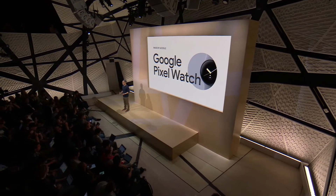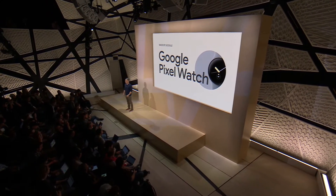Hey, everyone. We're so excited today to finally give you a complete look at our new flagship Google Pixel Watch. It's the first smartwatch to deliver the best of Google and Fitbit, and it's the perfect companion to your Pixel devices.